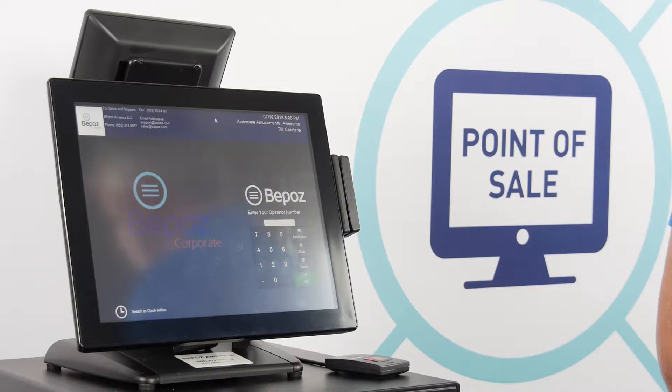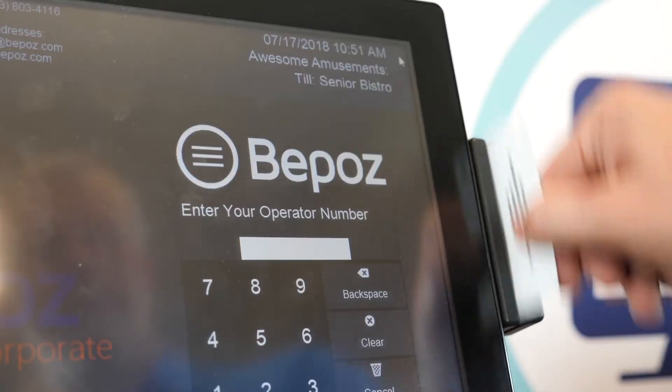So let's take a look at BPOS. This is the login screen. You can log in using a number, an employee card, or a fingerprint. I'm going to use a card today for our login. Once logged in, that determines my permissions in the software.